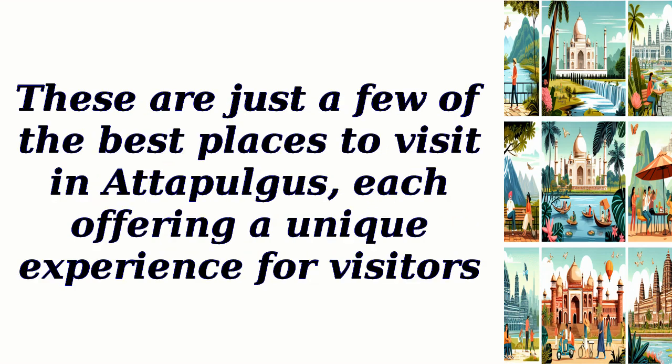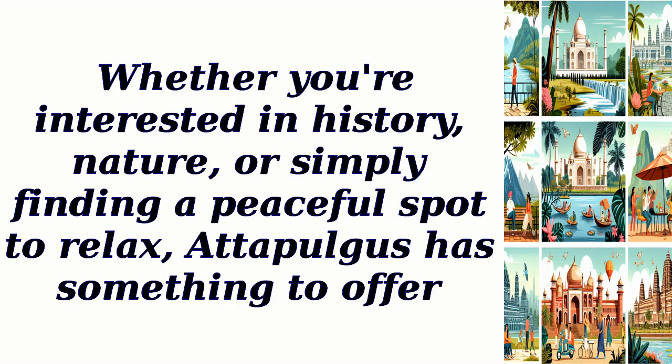These are just a few of the best places to visit in Adipulgus, each offering a unique experience for visitors. Whether you're interested in history, nature, or simply finding a peaceful spot to relax, Adipulgus has something to offer.